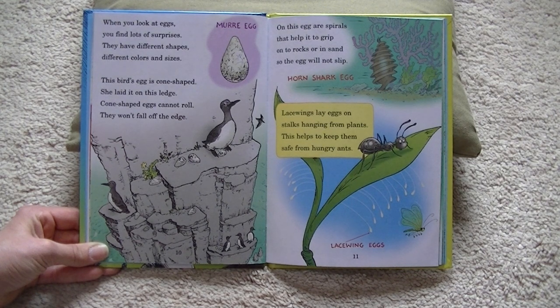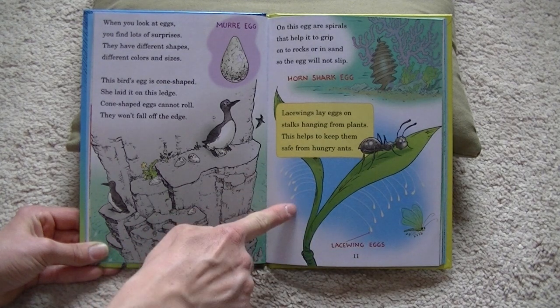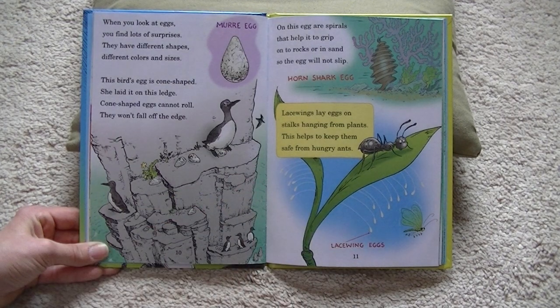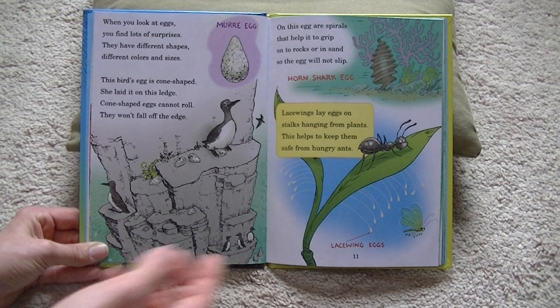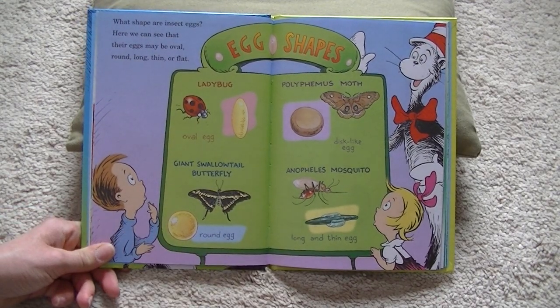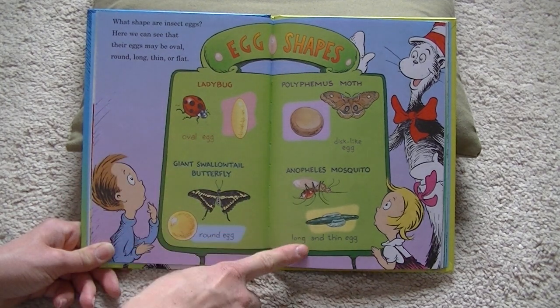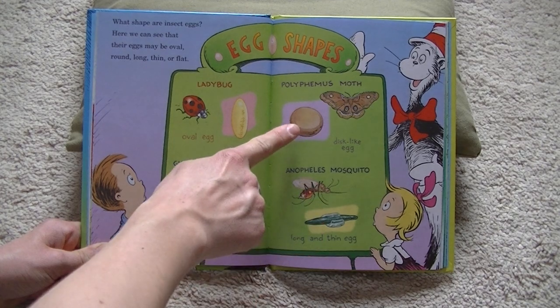That is a horn shark egg. Lace wings lay eggs on stalks hanging from plants. This helps to keep them safe from hungry ants. What shape are insect eggs? Here we can see that their eggs may be oval, round, long, thin, or flat.